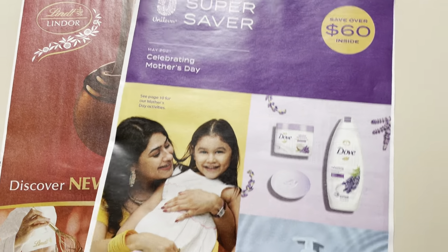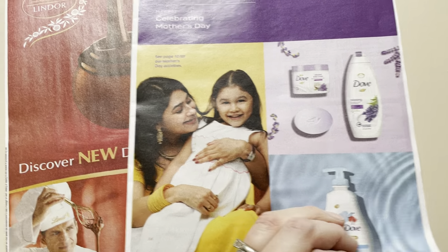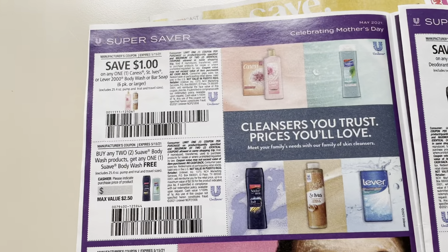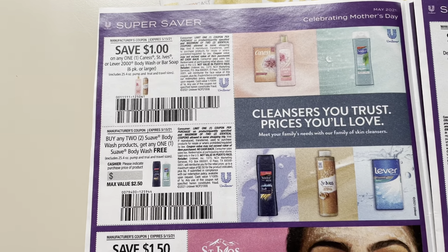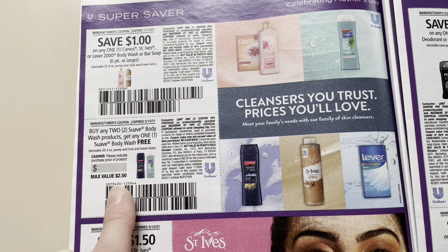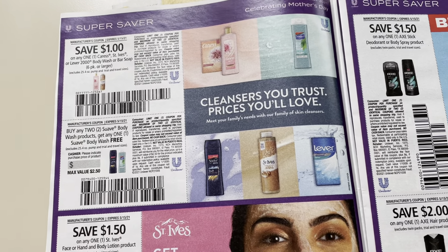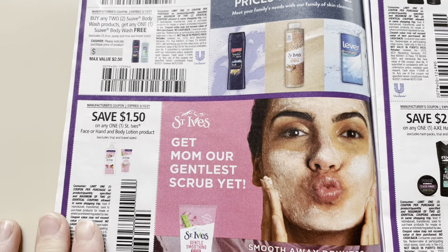Let's go ahead and check this one out. So we got some Mother's Day promoting — I'm assuming most of it's going to be girl stuff, but right here we got Axe, so it might just be a little Happy Mother's Day thing on the front. $1 off the Caress, St. Ives, Lever 2000. Buy two Dove Body Wash, get one for free — it does have some exclusions. Keep in mind, basically all the coupons in this Unilever booklet are going to be Limit of 2 per dental coupon, just so you're aware of that.